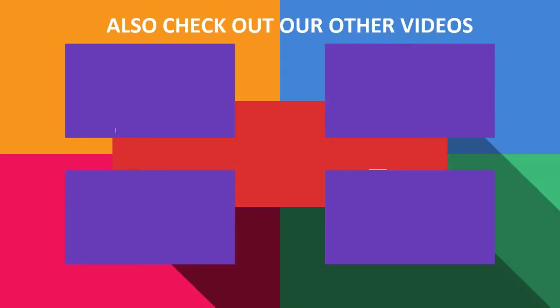Thanks for watching. Please subscribe to our FordPlex channel, leave a comment below on which one you like, and also check out these cool videos and buying guide.